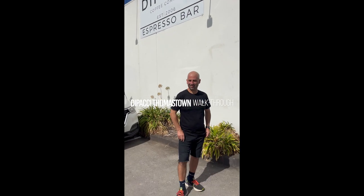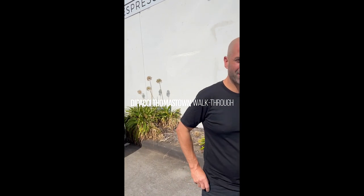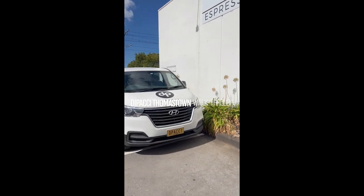Welcome guys to the Apache Thomastown. I've got Fortunato here. How are you going today? What a beautiful day. Very good. Welcome to Melbourne. Thank you. Just coming to say hello.